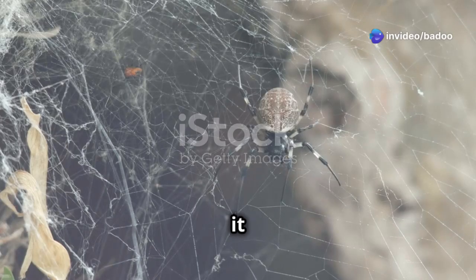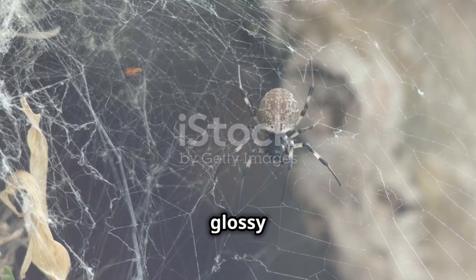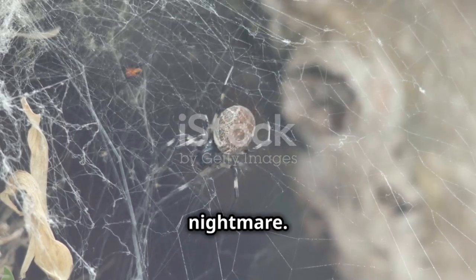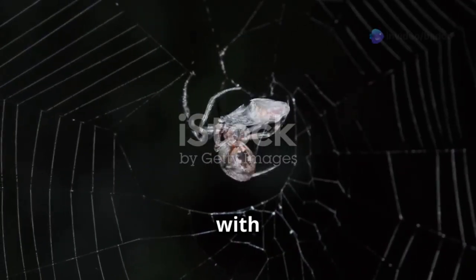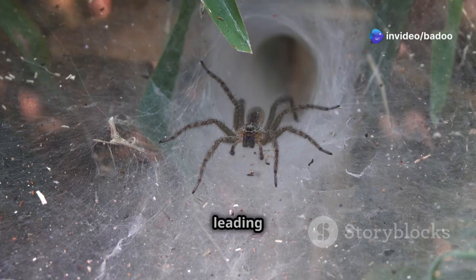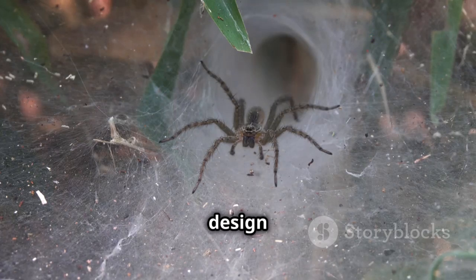This spider is as cool as it is creepy. With its glossy black body and long spindly legs, it looks like something out of a nightmare. It waits for its next meal with an eerie patience, poised and ready to strike at any moment. Its web looks like a funnel leading to a hidden room where the spider hides. This intricate design is not just for show — it serves a deadly purpose.